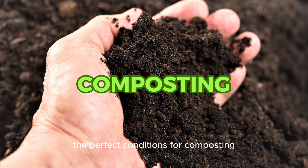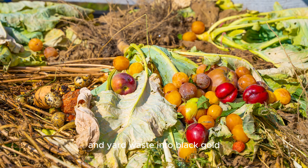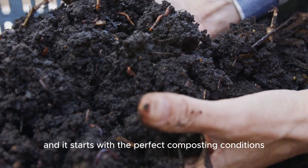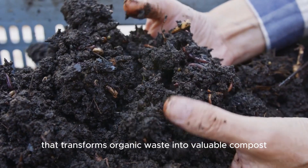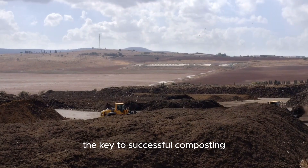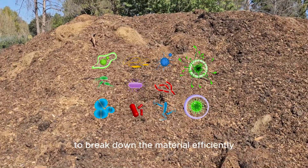The perfect conditions for composting. Imagine turning organic material and yard waste into black gold. It's possible, and it starts with the perfect composting conditions. Composting is a natural process that transforms organic waste into valuable compost. The key to successful composting is creating the ideal conditions for microorganisms to break down the material efficiently.